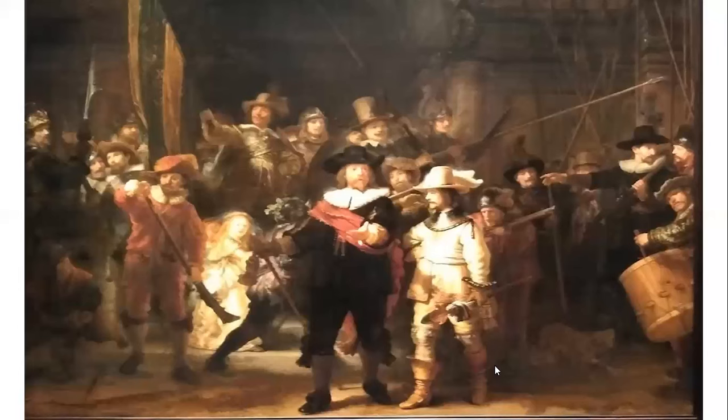Although the painting is owned by the Amsterdam Museum, it's usually on display at the Rijksmuseum in Amsterdam.